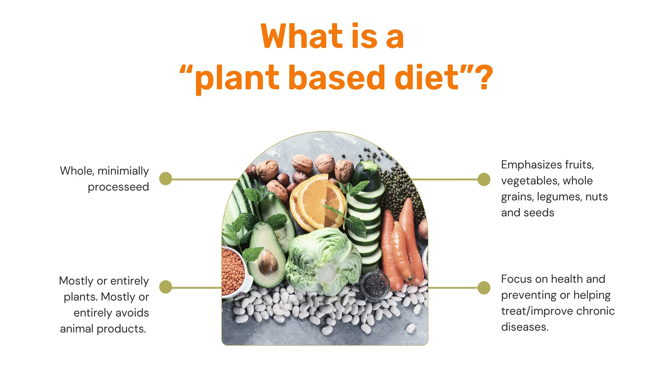You're going to learn what a plant-based diet is specifically for kidney health, how it can help someone with kidney disease protect their kidney function and delay or prevent dialysis, and what resources are available to help you get more plants in your diet. So let's start with defining what a plant-based diet is in general.